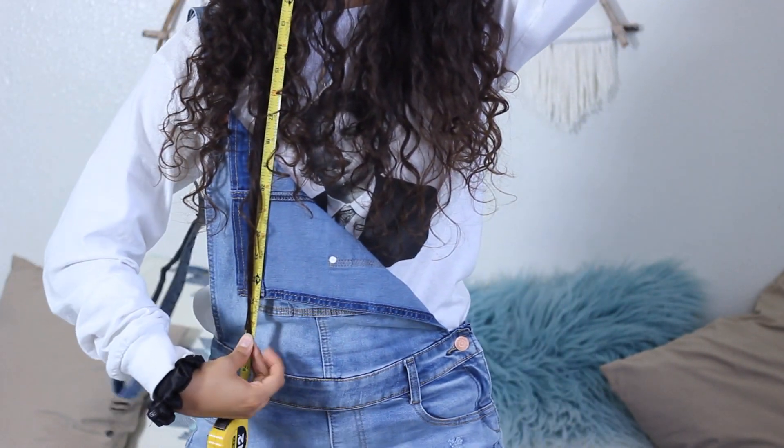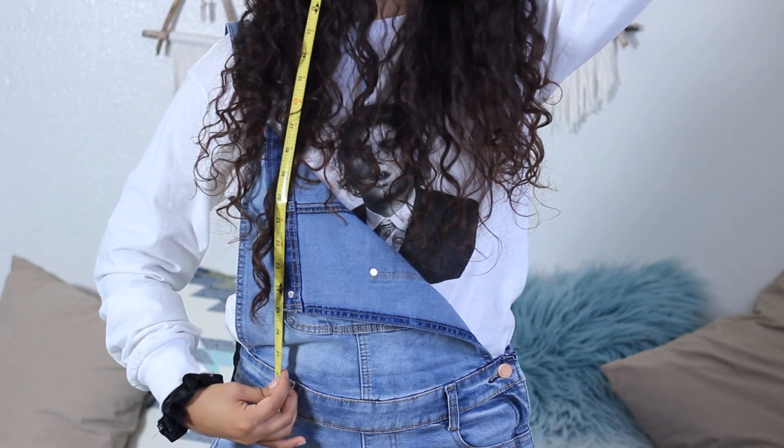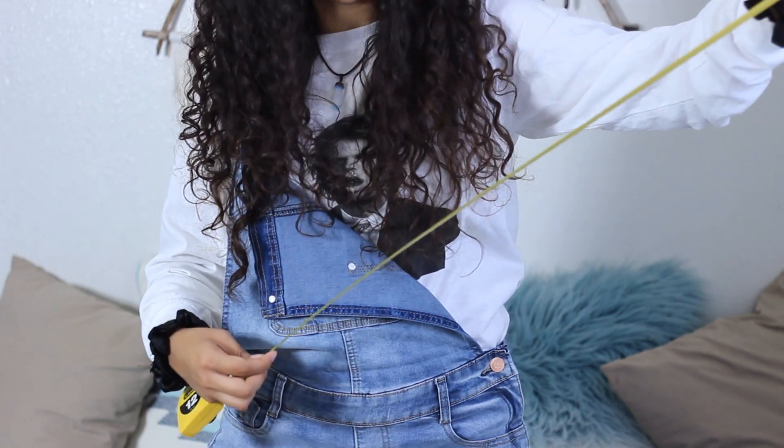And now I'm going to measure my hair from the top, just like this, and grab the longest part again and then go all the way down — which seems to be here — and that is 28 inches.